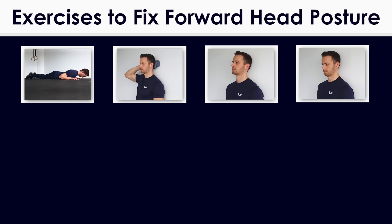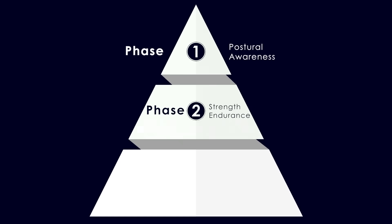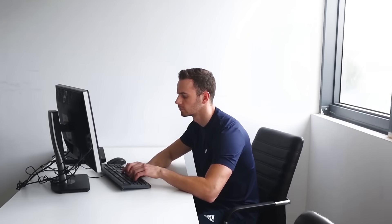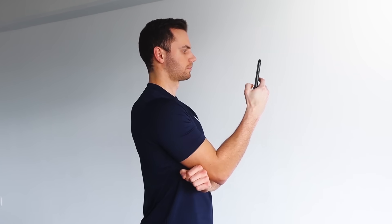These are the only exercises you need for fixing forward head posture — a very careful exercise selection specifically for this purpose, and not a random program featuring every upper back exercise that exists. The final and most important step is to change your habits. First, adjust your environment according to your body and needs: place your screen higher, choose a better chair, or take a more comfortable position when on your phone. Take the time to identify which habits are responsible for your forward head posture and find alternatives that can slowly eliminate them.